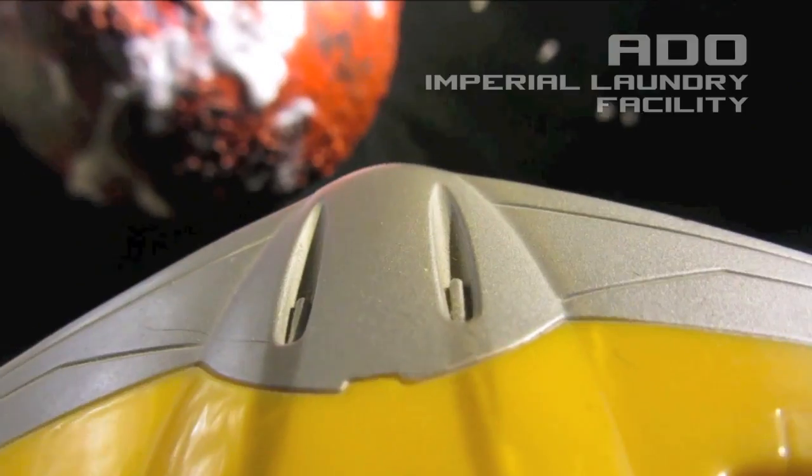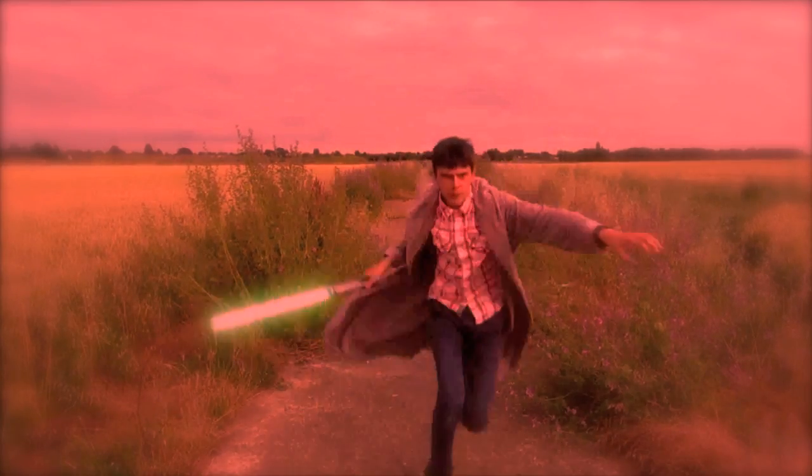Adoo. That could be a Star Wars planet, couldn't it? Sorry, I got slightly off topic there.